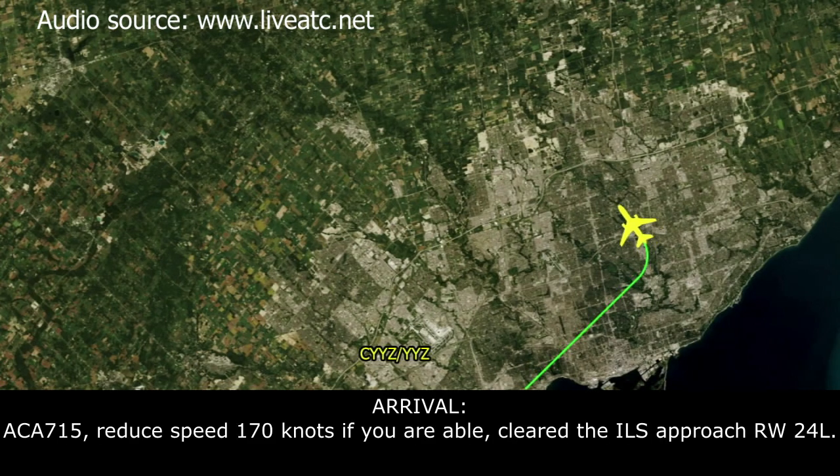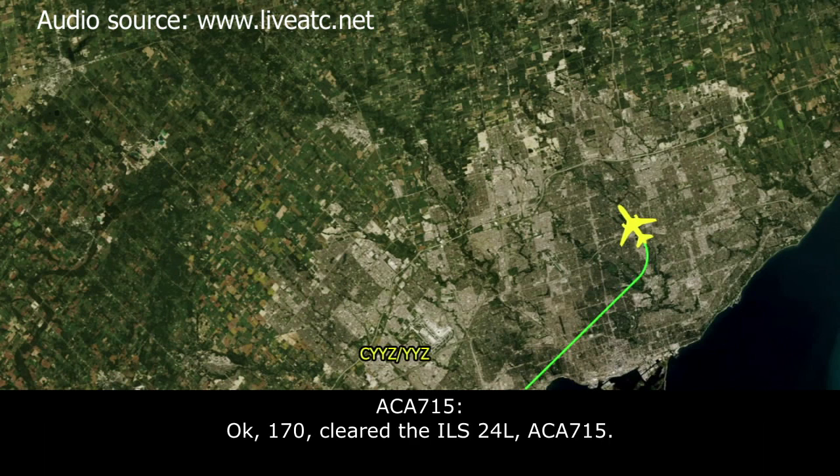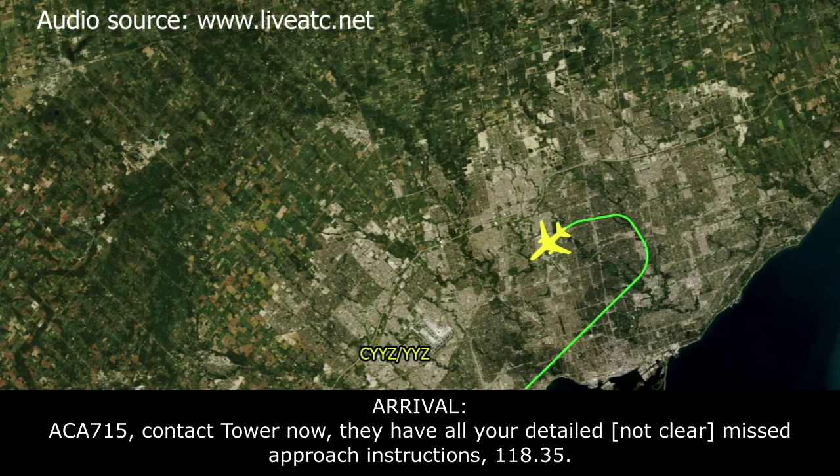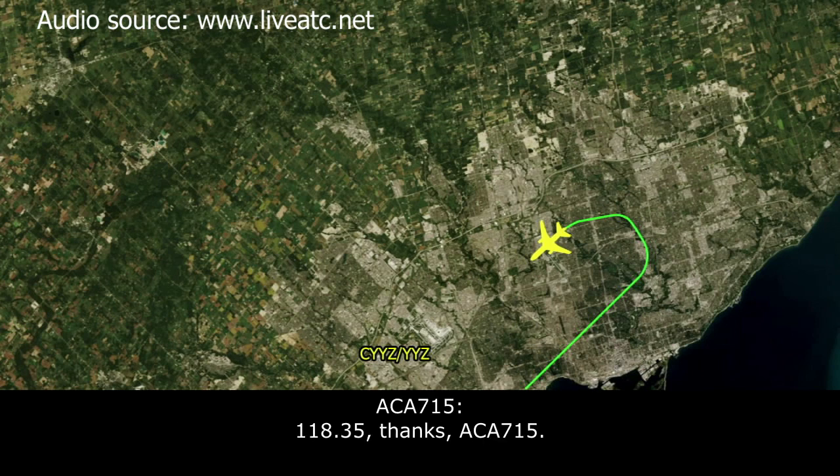Air Canada 715, reduce speed to 170 knots if you're able, cleared ILS approach runway 24 left. Okay, we'll go to 170, cleared ILS 24 left, Air Canada 715. Air Canada 715, contact tower now — they have all your details and they'll get you the missed approach instruction. 118.35. 128.35, thanks Air Canada 715.